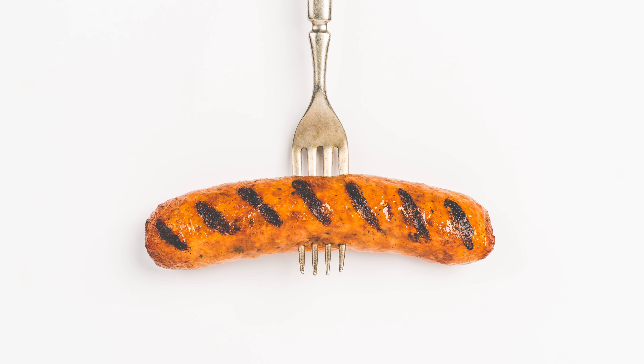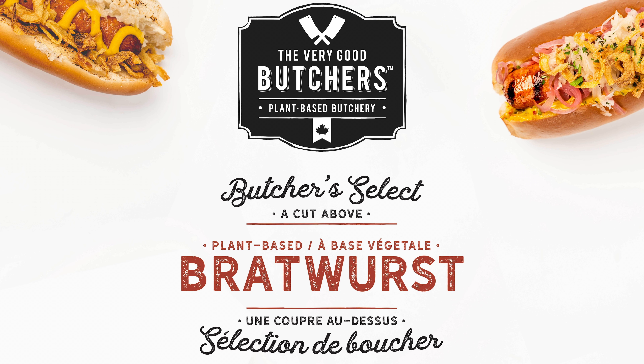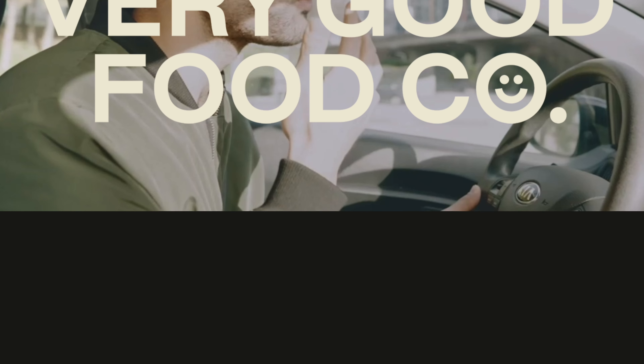Speaking of which, we have a new line of gluten-free products we've just finished development on and will be launching into the market soon. We'll also be launching the Very Good Cheese Company in the summer. Thanks for tuning in — there's lots of exciting things going on and we are so grateful for your continued support. Look for our new Very Good Food Company website.